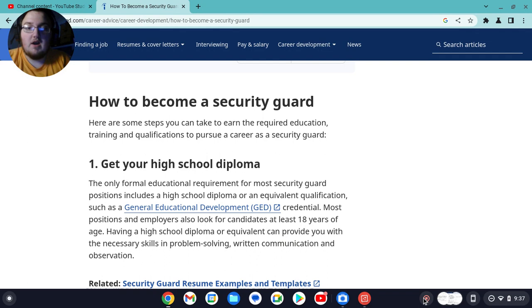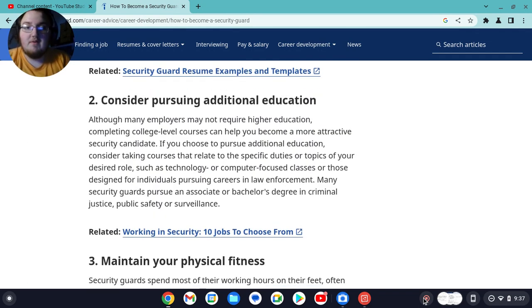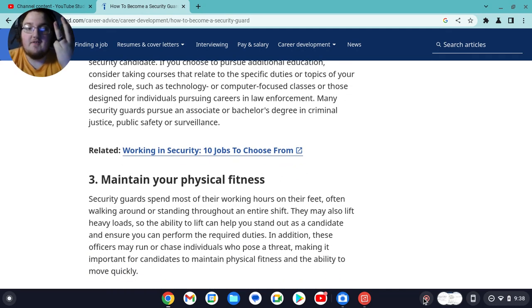Number one, get your high school diploma. Number two, consider pursuing additional education. Number three, maintain your physical fitness.